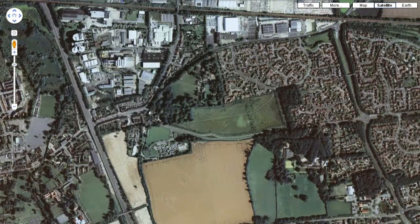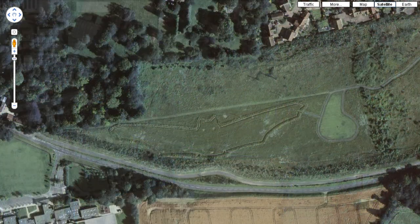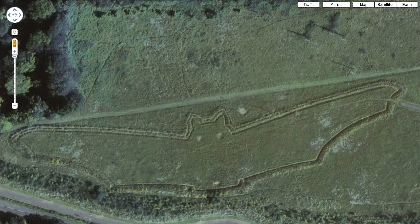Any ideas? Well, let's take a look at what Google Maps can show us. That's right, it's a giant bat carved into a field. Isn't that cool?